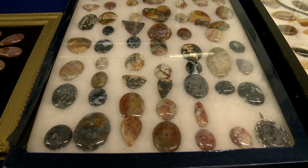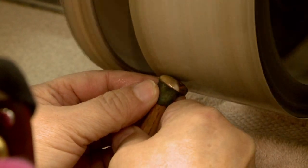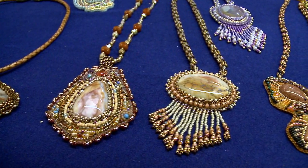When you come in, the first thing you're going to see is our main cabochon room. There's all kinds of grinders and machines in there in order to take rough stone and turn it into the polished, jewelry-grade stone that you see in stores.